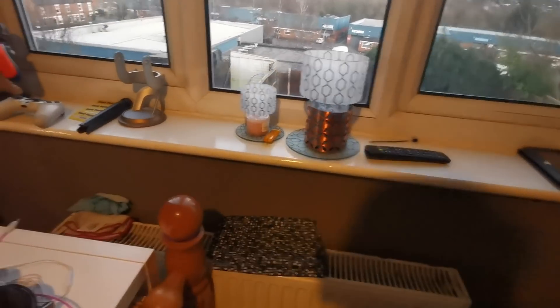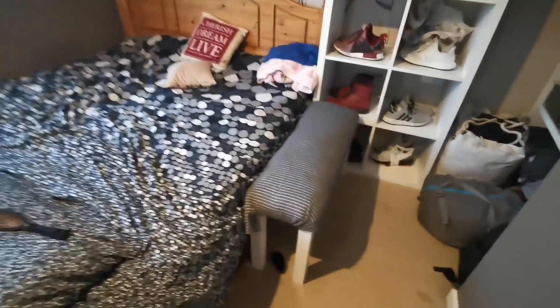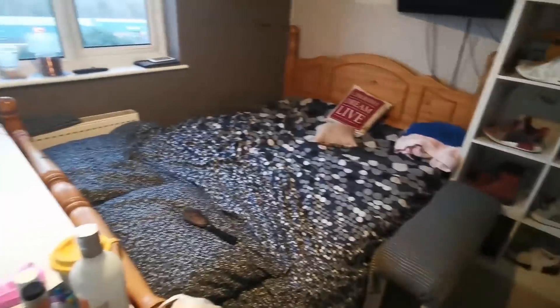We'll revisit the left hand side of the window at the end of the video. But I thought it'd be nice to show you this half of my bedroom. This is the sort of bench, or seat, that I made myself out of like a TV stand.